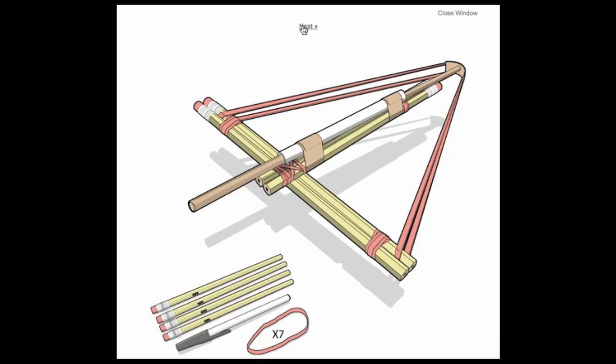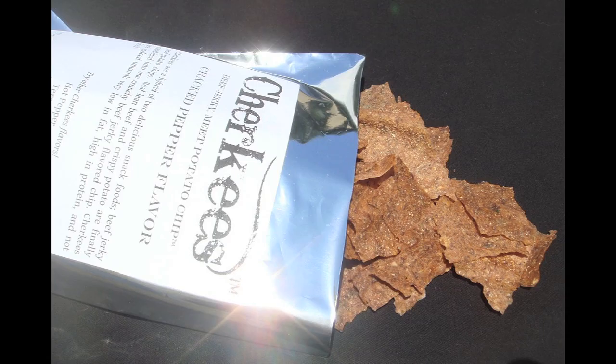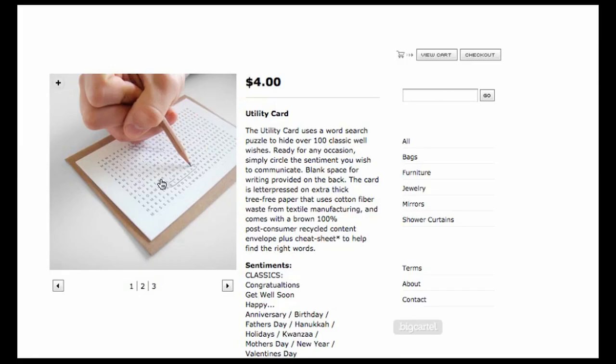Now that you're officially awesome, chew on some beef jerky, potato chips. And rather than buying someone a card for every occasion, buy a bunch of utility cards.